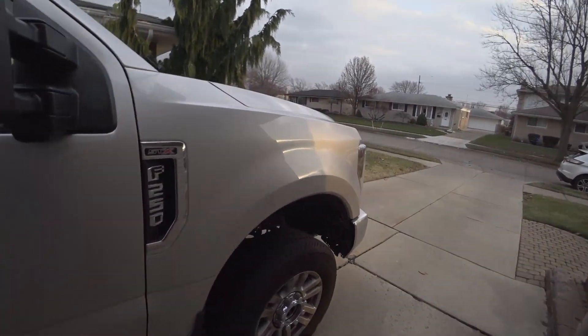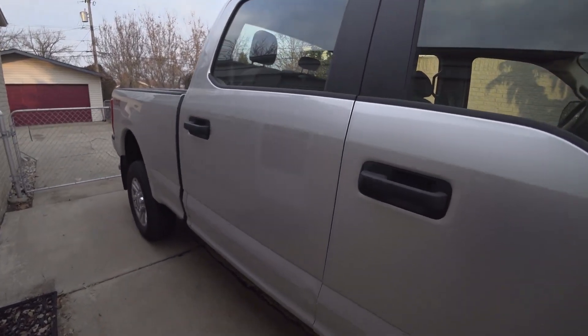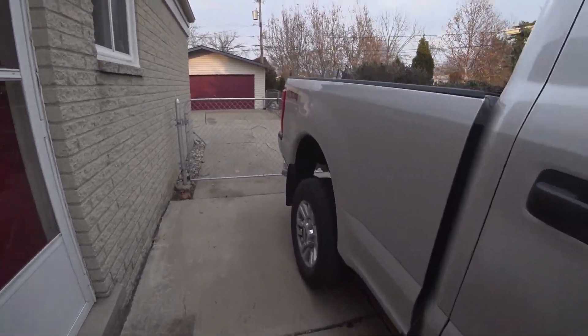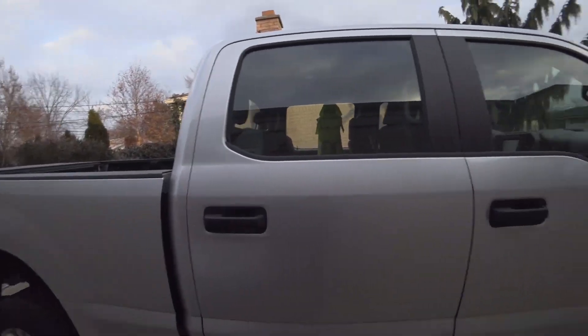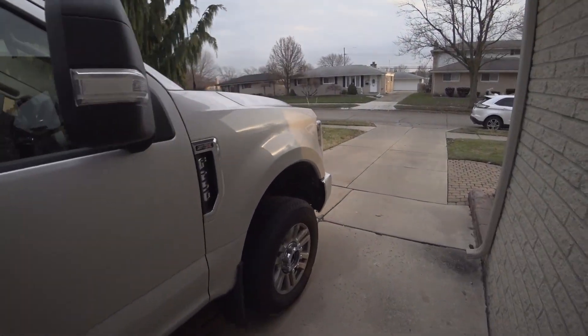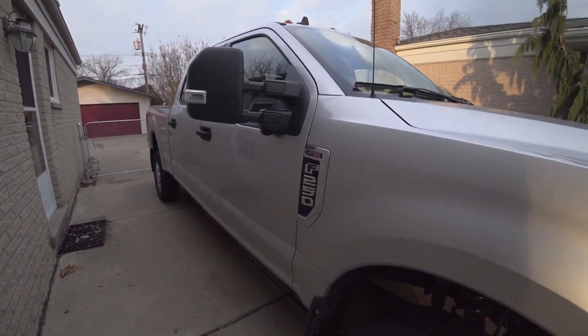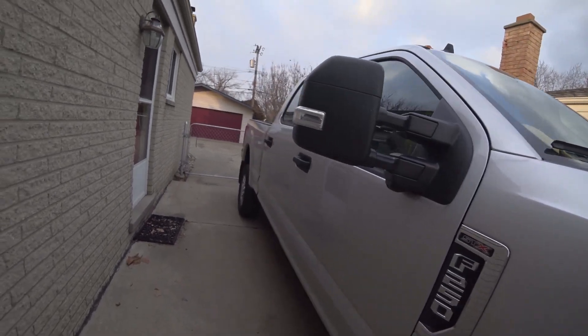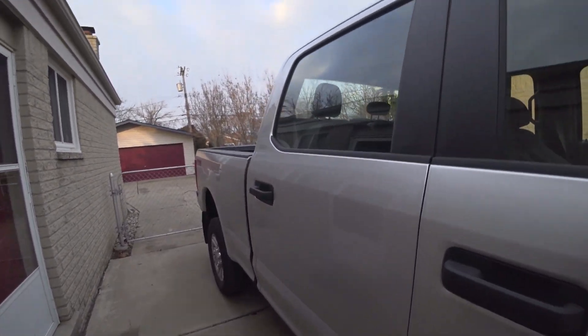As far as it being aluminum — it didn't really matter for this repair. Jerry said for light stuff like this, aluminum is not a big deal. But if you got a full wreck, that would be a bigger cost. For little dings and dents, the aluminum does not make a big difference. Anyway, thanks for watching — hope to hear from you soon, see you guys later.